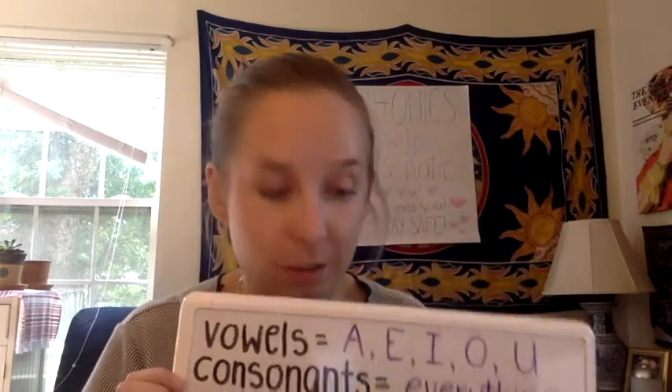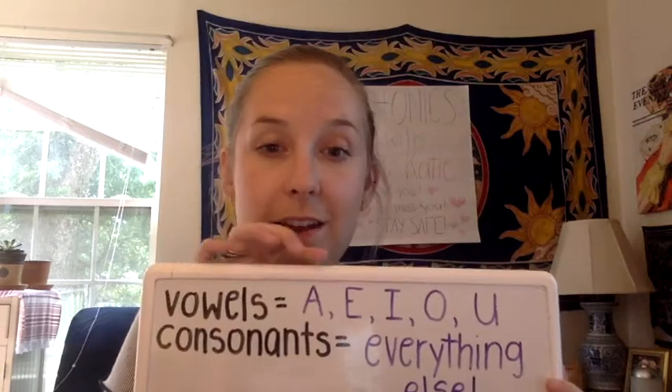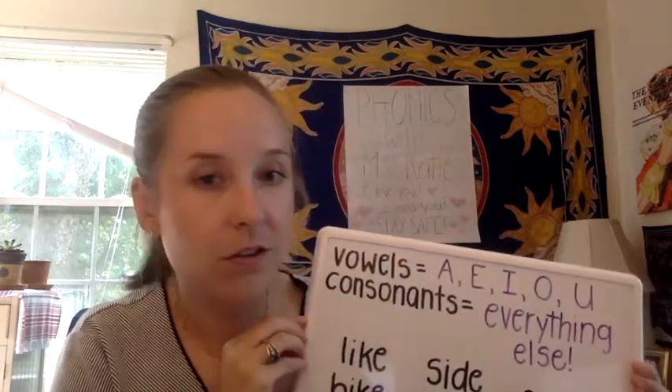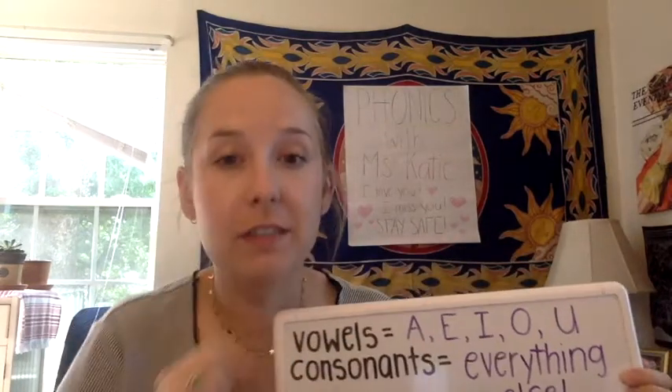Earlier this week, we talked about how some words end with this pattern. The pattern is the vowel, then a consonant, then a sneaky E at the end. So to refresh our memory, let's do it again. Our vowels are A, E, I, O, and U, and our consonants are everything else — every letter that is not one of these five.